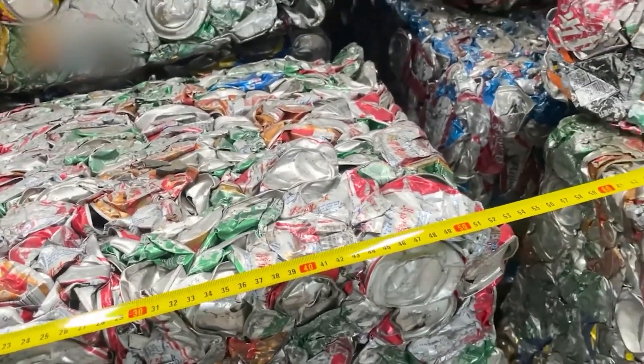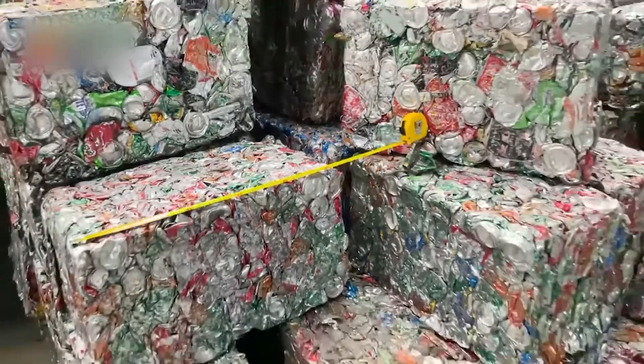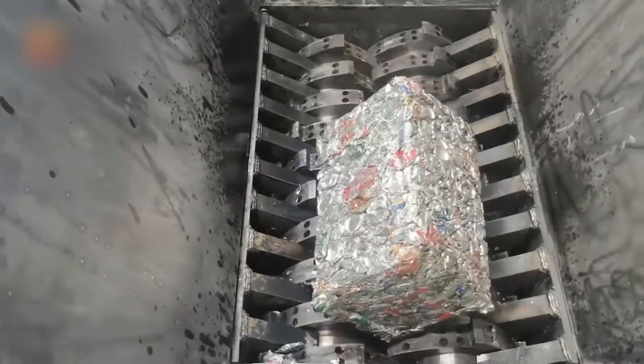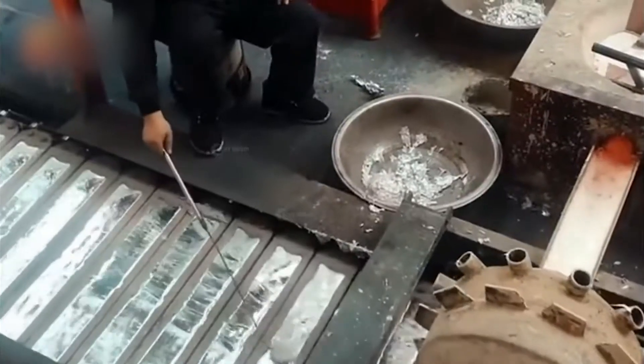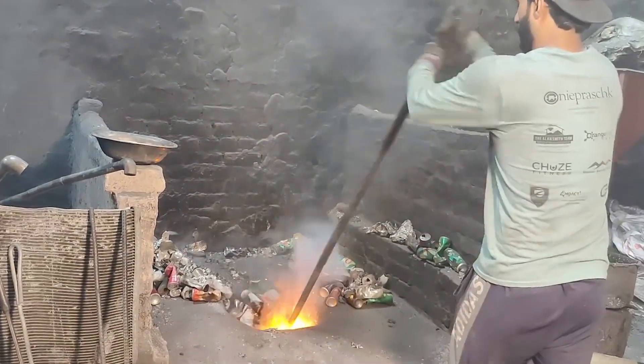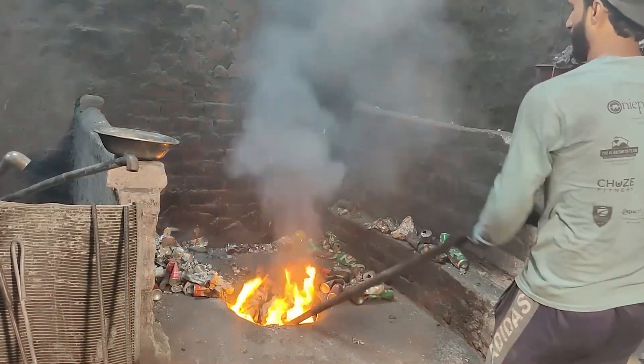Compressing them this way makes transportation much easier and cheaper. These heavy blocks are then shipped to large recycling plants in places like the UK, Japan, Germany, and the US. Here, they wait to be torn apart, melted down, and transformed into something completely new. It's the first step in a complex process that proves how powerful recycling can be.